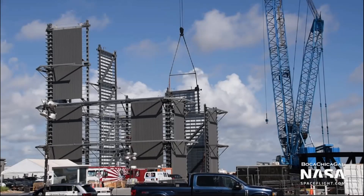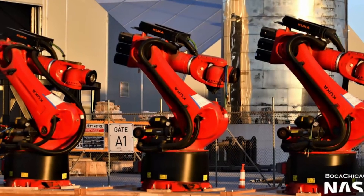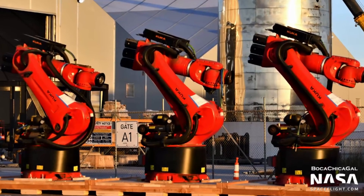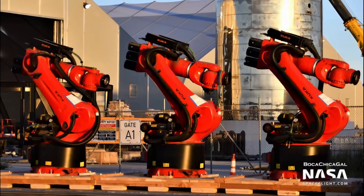SpaceX Starship facility in Boca Chica is growing rapidly. The Starship SN5, or serial number 5, is getting ready to make its first 150-meter hop later this week, according to Elon Musk. Recently, we have spotted welding robots in their Boca Chica premises, and in this video we can talk a little about that.